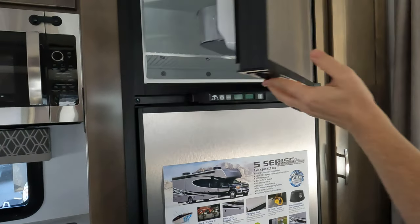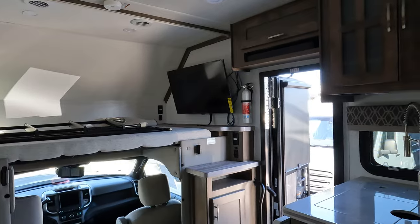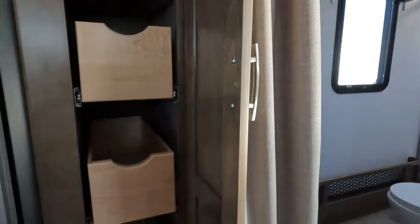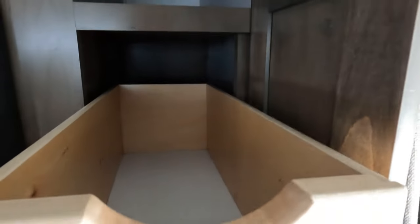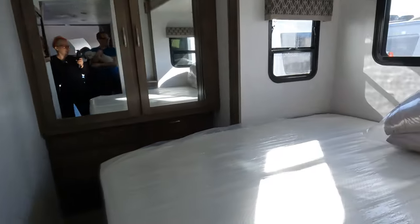They've got the TV there and the bed there — it looks like the TV would probably swivel out if you're sitting here to watch it. Is this a pantry? Wow, look at the size of the pantry — that is a really nice-sized pantry. Smooth-closing locking drawers, and the bedroom looks like it might have some really good closet space.